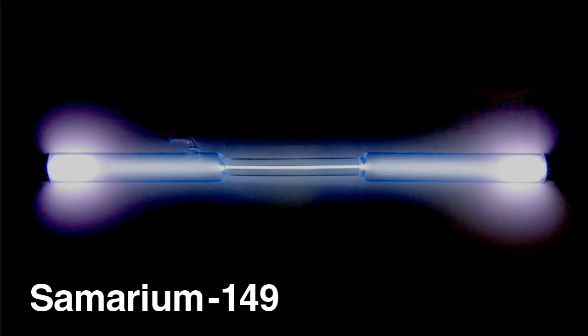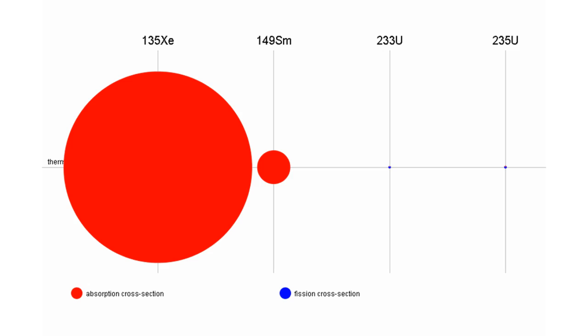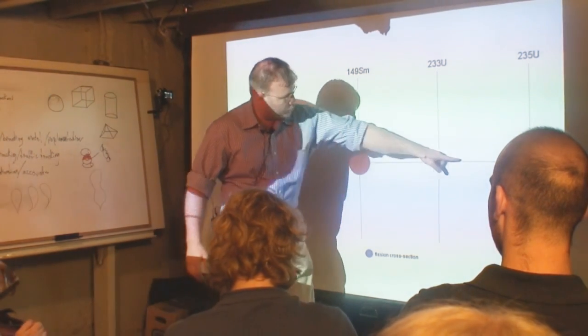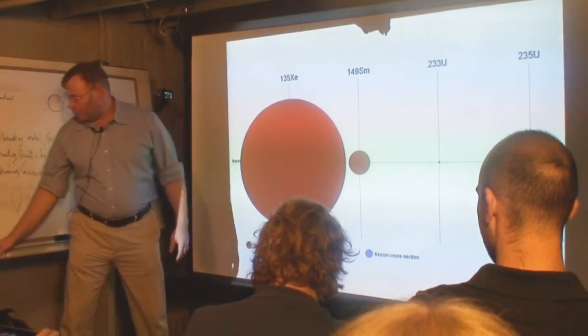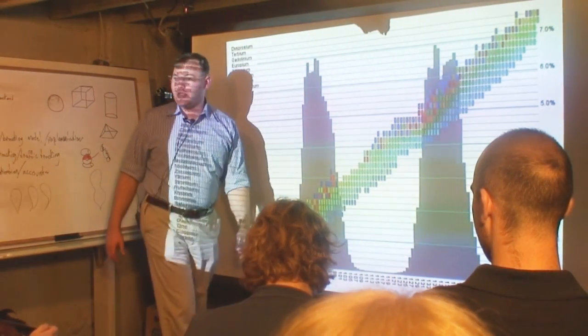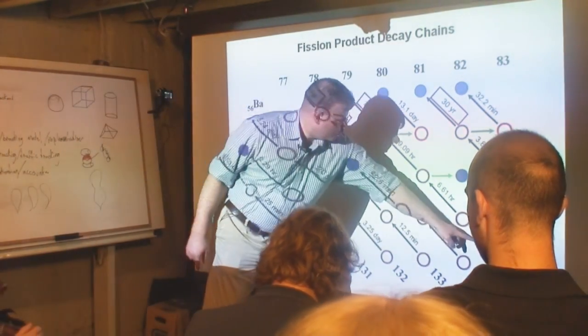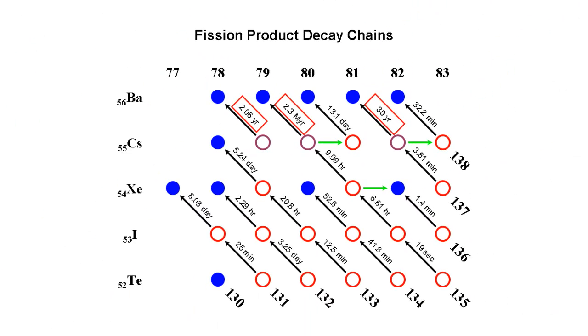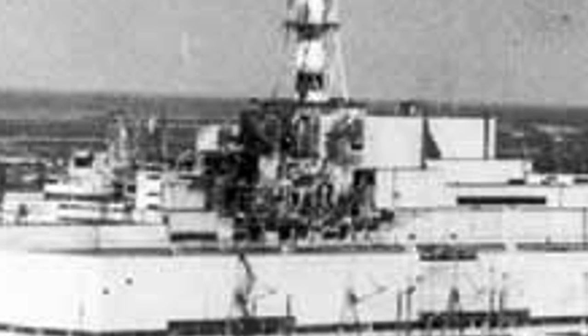Some of these fission products have a really big propensity to eat neutrons. The way they describe this in nuclear reactions is called a cross-section — how probable is a reaction going to be? One of those fission products is xenon-135, and here is its cross-section relative to two nuclear fuels. When xenon-135 forms from fission, it's not a particularly uncommon event. Xenon-135 has a half-life of nine hours, it's very radioactive, and during that nine hours it really wants to eat your neutrons. This was actually a contributing factor to the Chernobyl disaster, and it's really hard to deal with in solid fuel reactors.